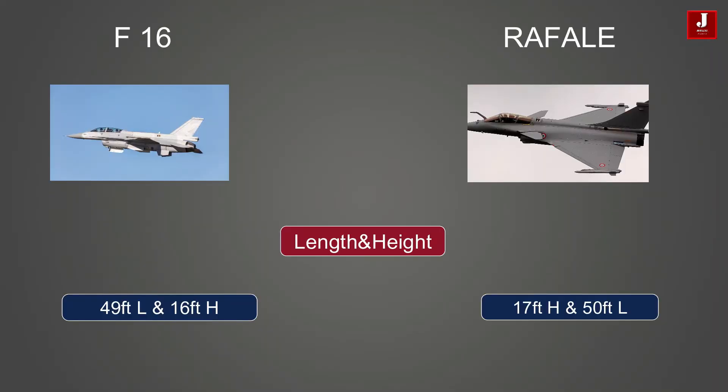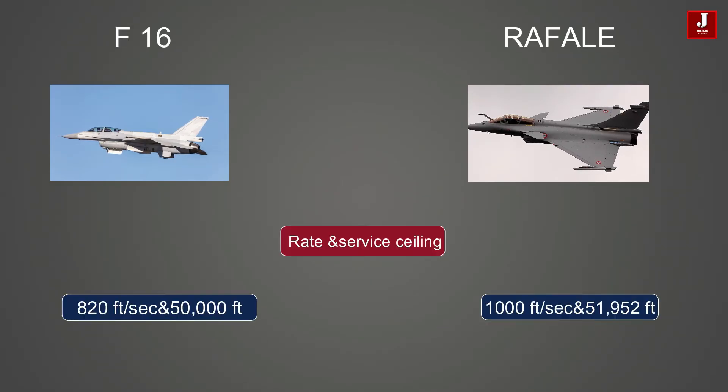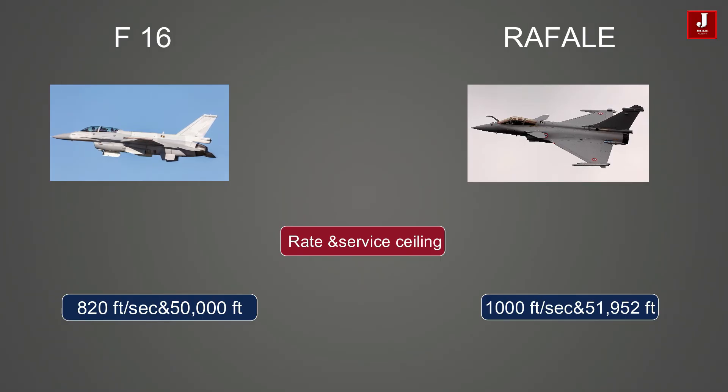The F-16 measures 49 feet in length and 16 feet in height, while the Rafale is 17 feet in height and 50 feet in length. Speaking about climb performance, the F-16 has a climb rate of 820 feet per second with a service ceiling of 50,000 feet, while the Rafale has a climb rate of 1,000 feet per second and a service ceiling of 51,952 feet.